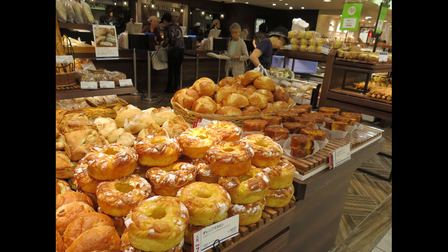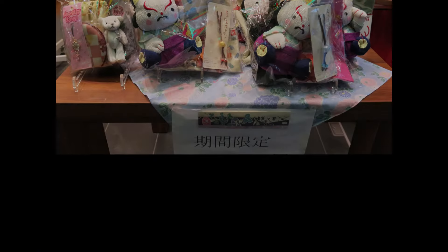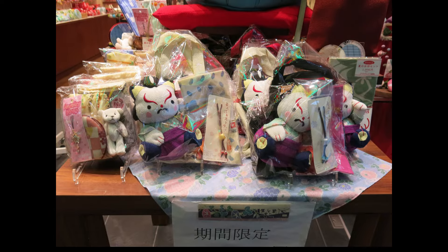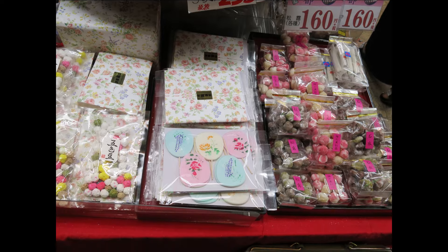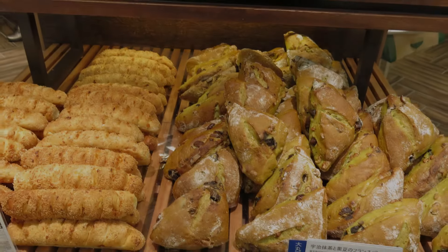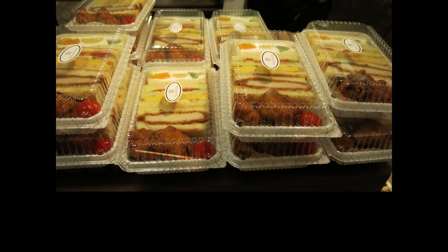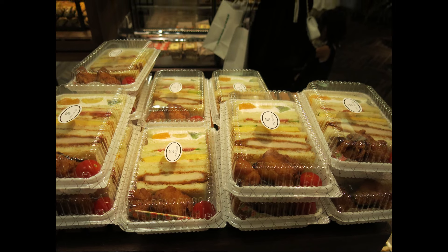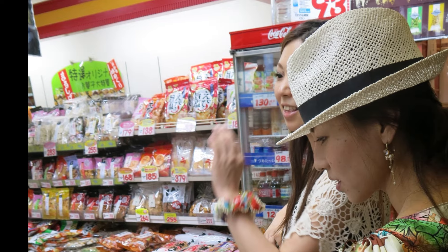Nishiki Market typically operates from 9am to 6pm, though hours can vary slightly depending on the shop. Some vendors may open as early as 8am, while others stay open until around 7pm. If you're looking to avoid crowds, the best time to visit is in the morning, right around opening time. This way, you can stroll through the market comfortably and enjoy your food with fewer people around. Midday can get quite busy, especially on weekends and holidays.